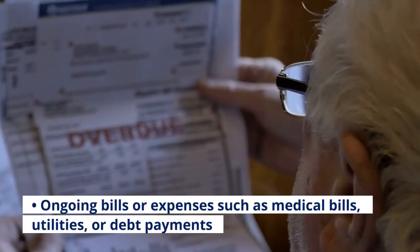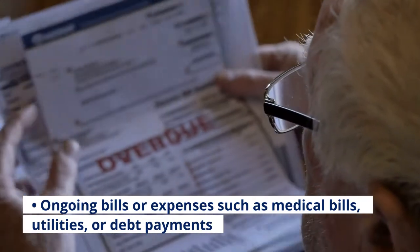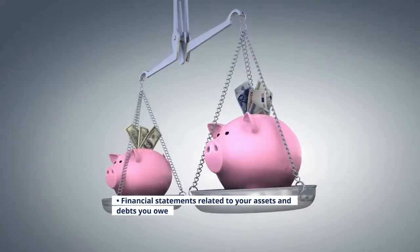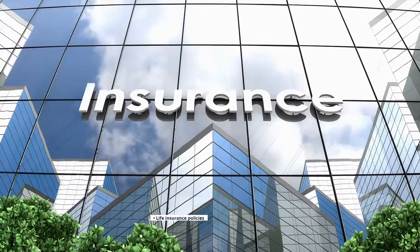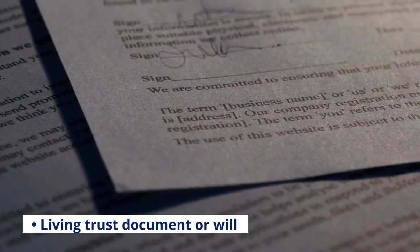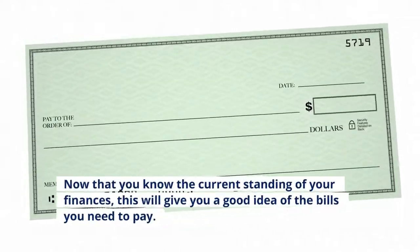Ongoing bills or expenses such as medical bills, utilities, or debt payments; credit card statements; bank account statements; financial statements related to your assets and debts you owe; life insurance policies; and a living trust document or will.